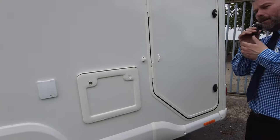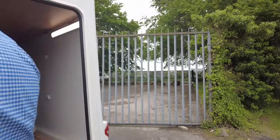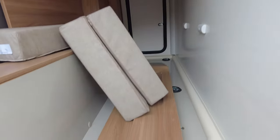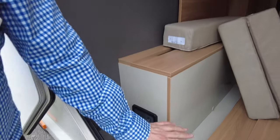One of the good things about nearly all of the Adamo ranges is the space you get. That is your garage at the back, which is massive. It's got an LED light. These are your infills for your second bed. Tether points as well, so you can put a couple of bikes in there. You also have a 12 volt and a 230 volt there as well, so if you wanted to plug anything in, you can.